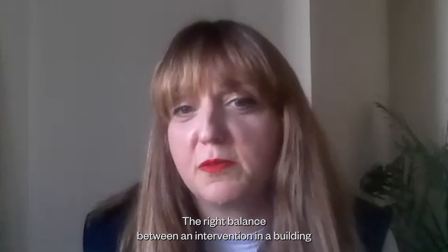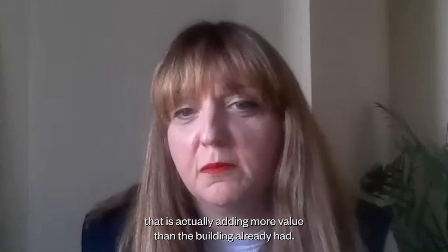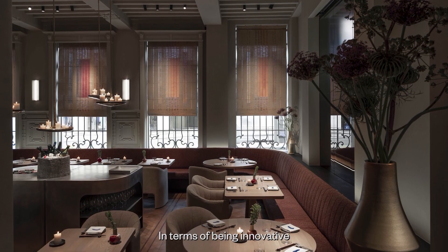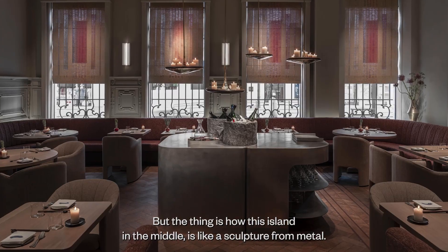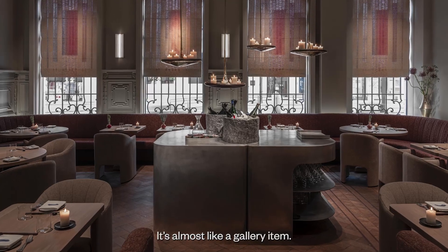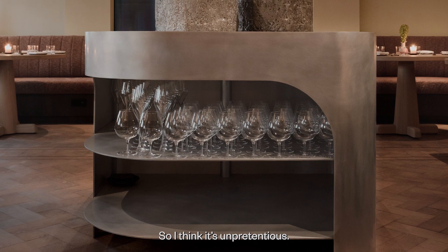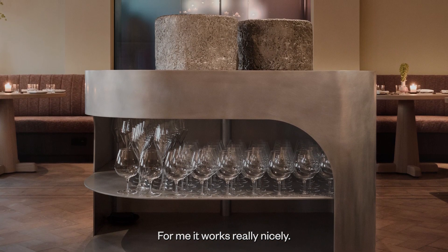The right balance between an intervention in a building that is actually adding more value to what the building already had. In terms of being innovative, I think there is nothing here that we haven't seen before. But the way it's designed — like a sculpture done with metal — is almost like a gallery item. So I think it's unpretentious and, for me, it works really, really nicely.